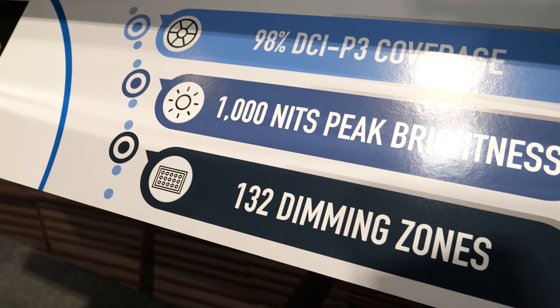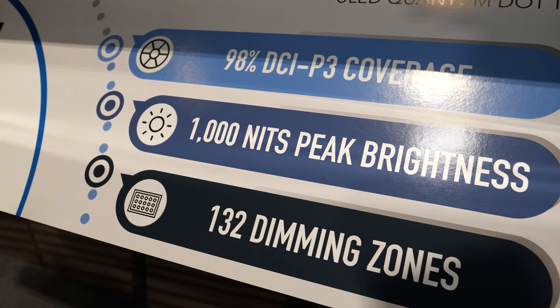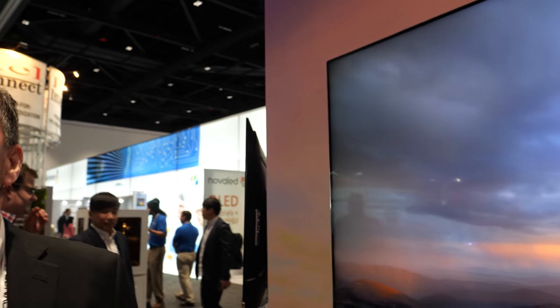The H9F is 1,000 nits peak brightness, so it's full UHD certified. It features 132 zones of local dimming on this 65-inch model, and it is affordable at just $999 in the market next month.